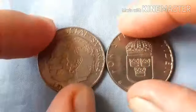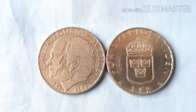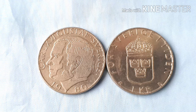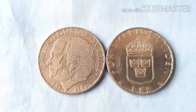Itong ating 1 Krona Sweden coin, 1981 coin. At doon naman sa bago sa aking channel, you can subscribe to my channel. And please like, share, and don't forget to hit the bell para po lagi kayong updated sa aking mga video. Thank you, thank you guys. Bye-bye.